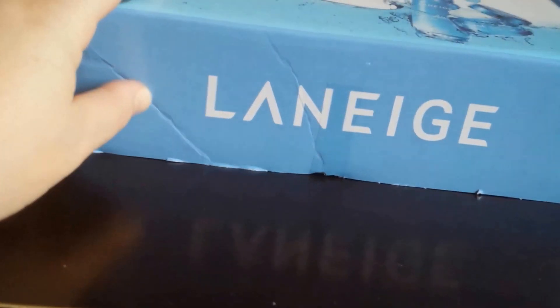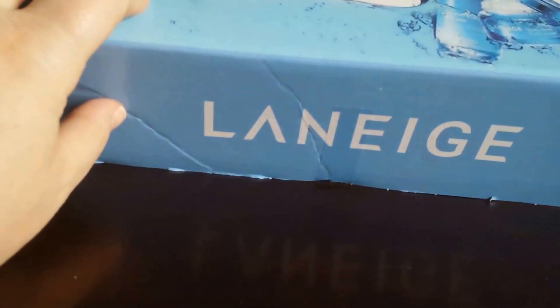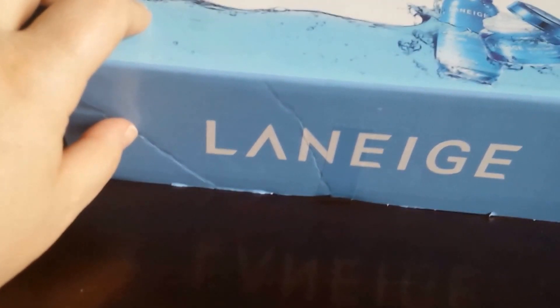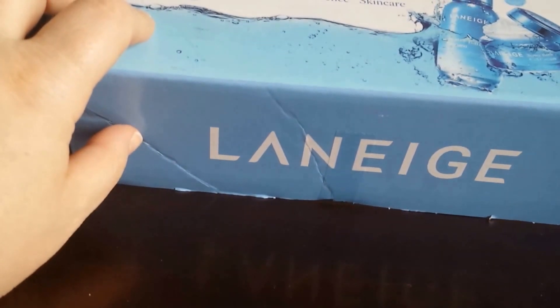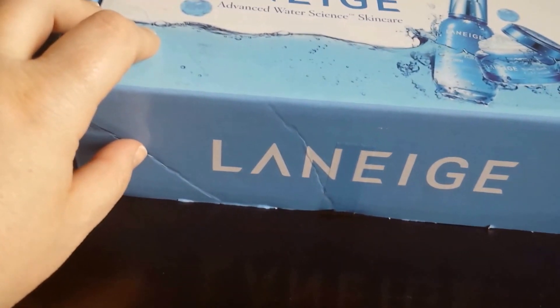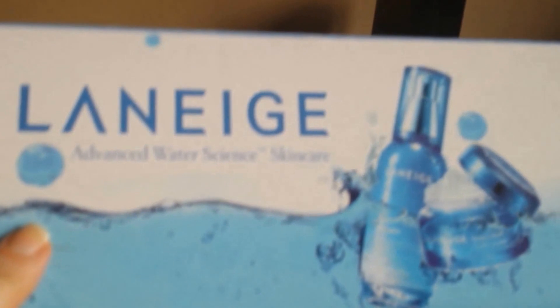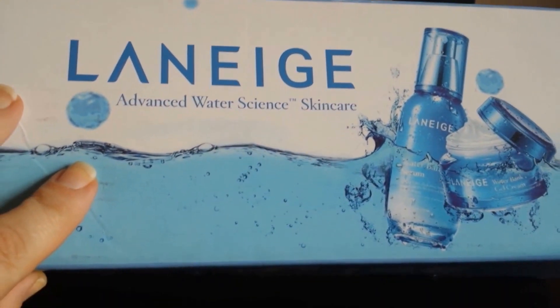So this one is Laneige, like I said. I did some research when I first learned I was receiving a product, and I think it is a Korean-based beauty product company. As you can tell, it says Advanced Water Science Skin Care.